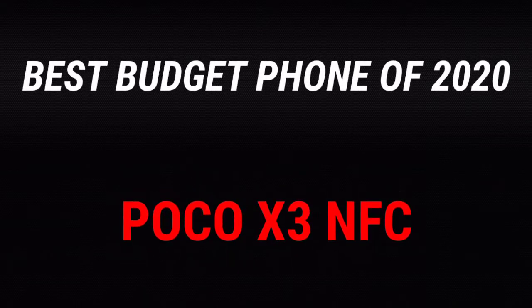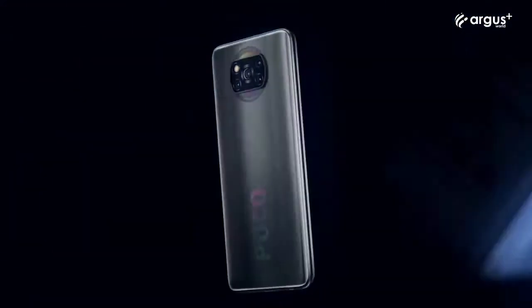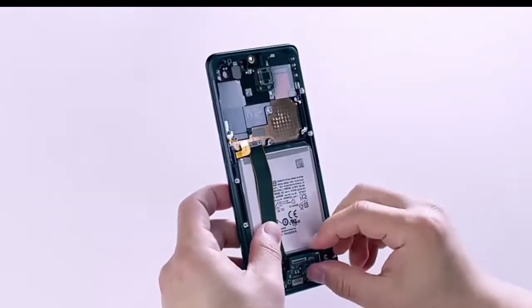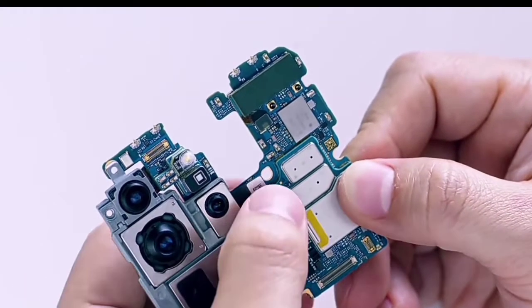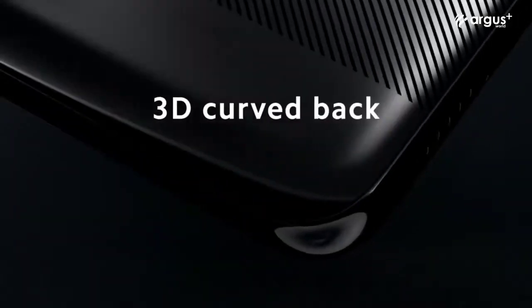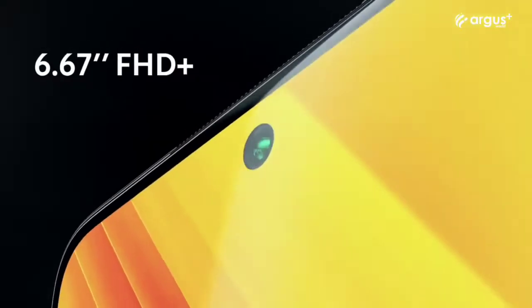Starting with best budget phones, the award for best budget phone of 2020 goes to the Poco X3 NFC. Yes, many phones have been released in 2020, but if you're looking for a phone that is cheap with a good processor and a good camera, there's no phone that is better. This phone starts at just $250, and it has a curved plastic back, which is good for this price range, and a 6.67-inch Full HD+ LCD display with 120Hz.